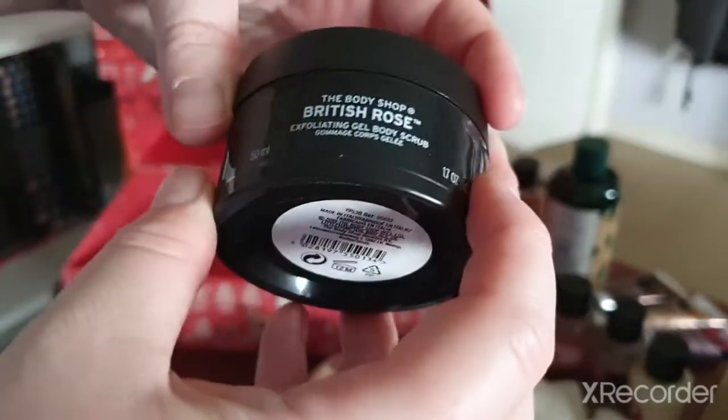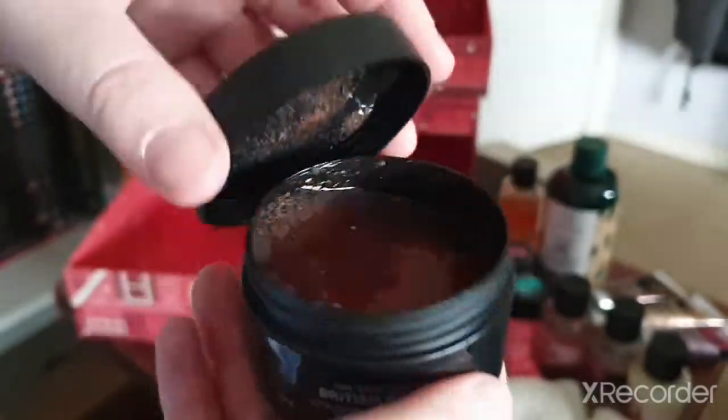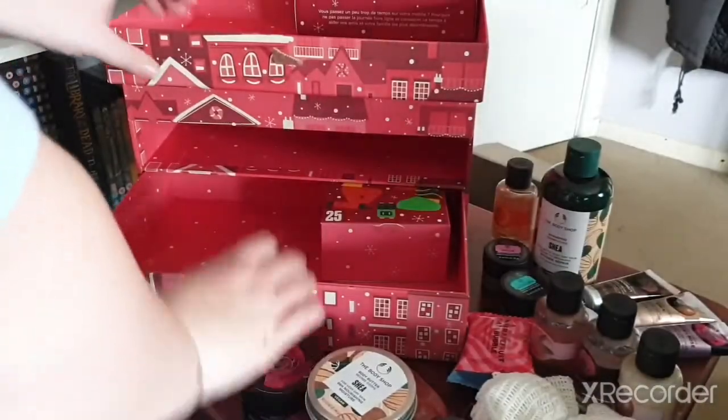Day twenty-two — we've got the British Rose Exfoliating Body Scrub. I've definitely used this before. It's so nice when you get out of the bath and rub it all over your body.